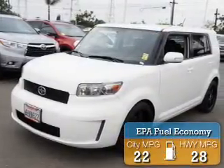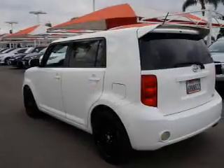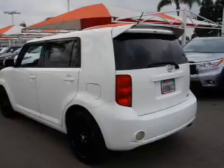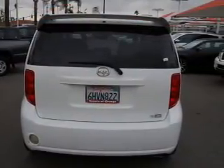Great fuel efficiency saves you money by requiring fewer trips to the gas station. The features include keyless entry, independent suspension, brake assist, traction control, stability control, anti-lock brakes, and privacy glass.